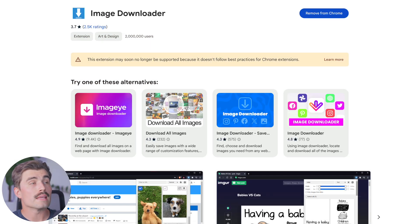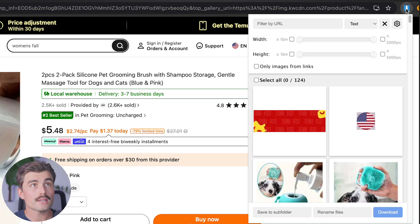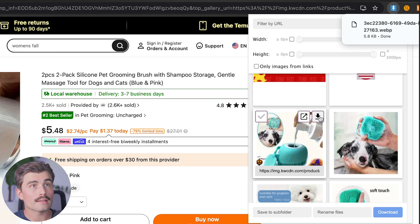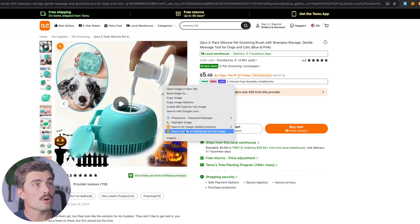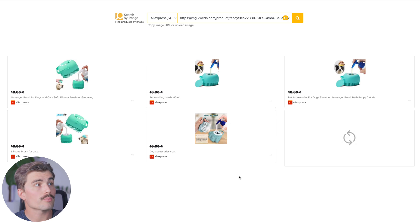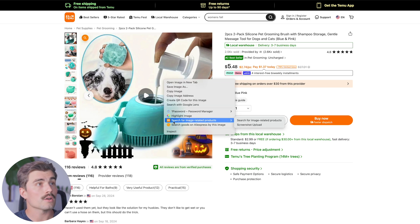If you haven't already installed the image downloader, this is what you're going to look for in the Google Chrome extension store. Once you've got that installed, come to your product page, click on the image downloader extension, select the image, and click download. Then right-click and go to 'Search goods on AliExpress by this image.' Here we found several different product suppliers for this pet washing brush. If you want to skip that step, DSers also has a search-by-image function — right-click, click 'search for images related to products,' and it'll bring you over to DSers to search AliExpress based on that image.